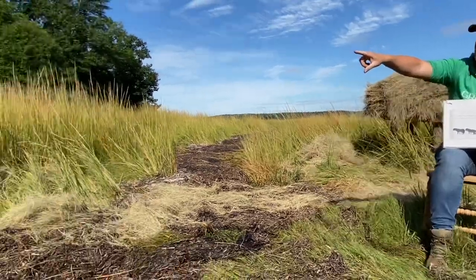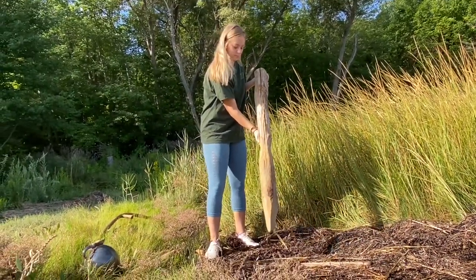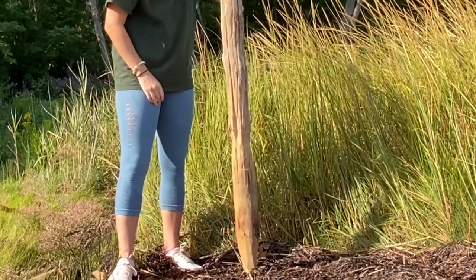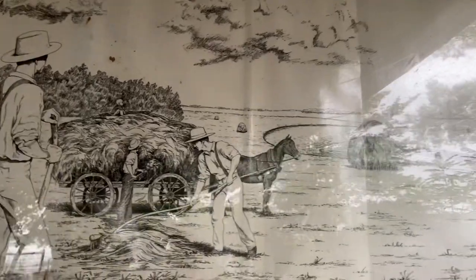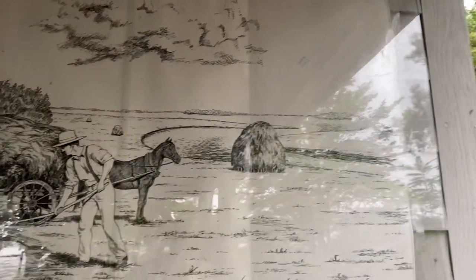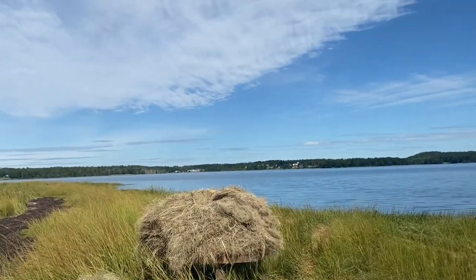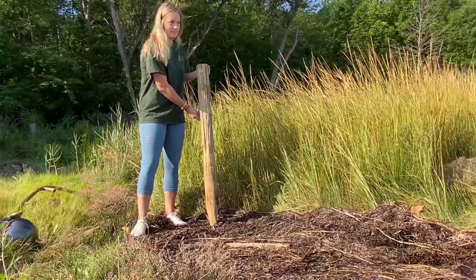You can see that we have one of what's called a saddle post. The circle of legs that the hay was on would have been up on a whole bunch of these saddle posts. There are some marshes in New Hampshire and Massachusetts where you can still find some of these saddle posts pounded into the marsh, left over from times long ago.